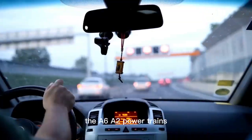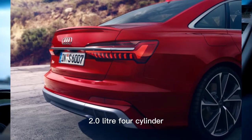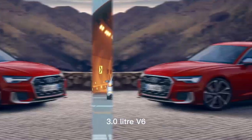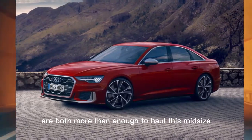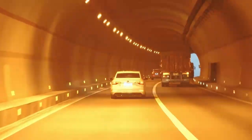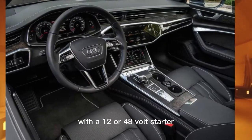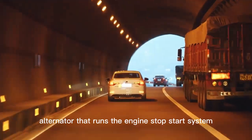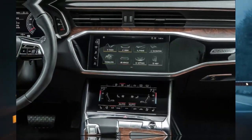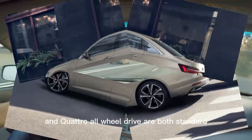The A6 offers two powertrains: a 261-horsepower turbocharged 2.0-liter four-cylinder and a 335-horsepower turbocharged 3.0-liter V6, both more than enough to haul this midsize sedan around town without undue strain. Both powertrains employ hybrid technology with a 12- or 48-volt starter alternator that runs the engine's stop-start system and other ancillary equipment. A 7-speed automatic transmission and quattro all-wheel drive are both standard.